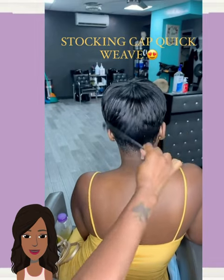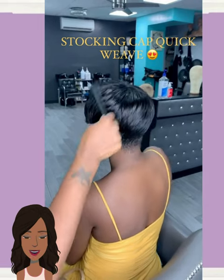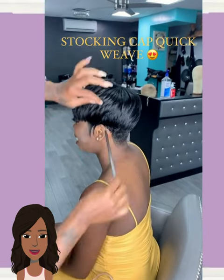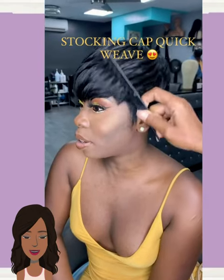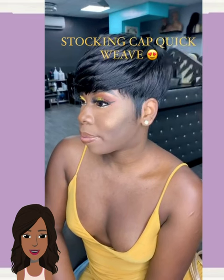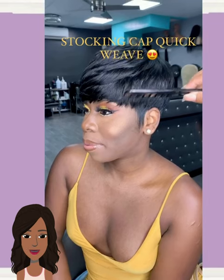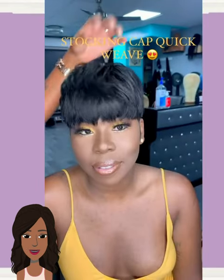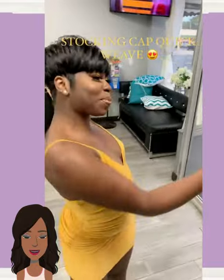Hello, everyone. Welcome back to the Style News Network. If you are new around here, my name is Danielle. And today, we're going to be taking a look at some short, trendy hairstyles that you can rock this season. So if you have been thinking of cutting your hair and going shorter, this video is for you. If you do feel inspired by any of these hairstyles, options, and ideas, please be sure to give today's video a big thumbs up, hit that subscribe button, and you'll stay up to date on all the latest and the hottest black hair trends.